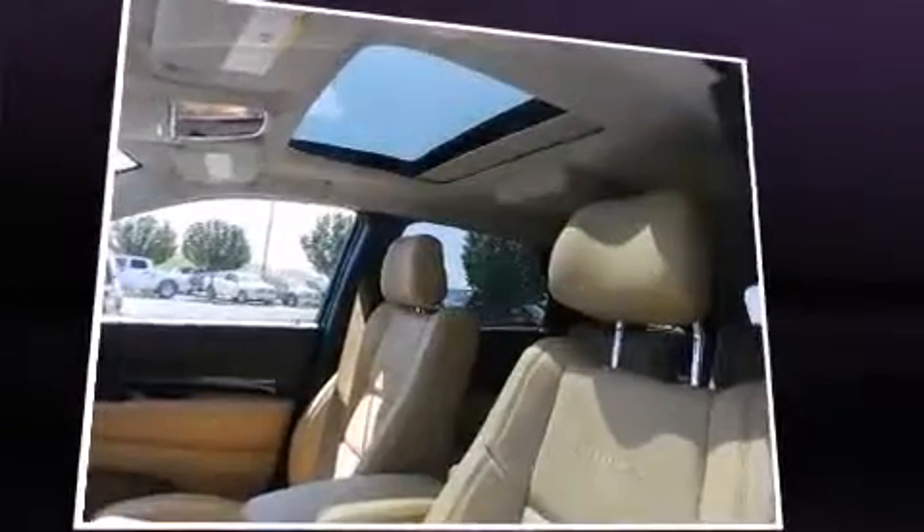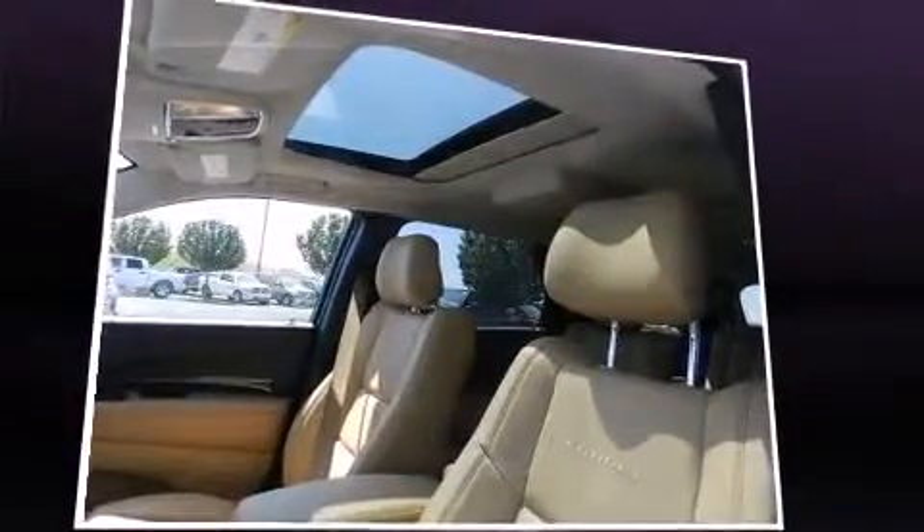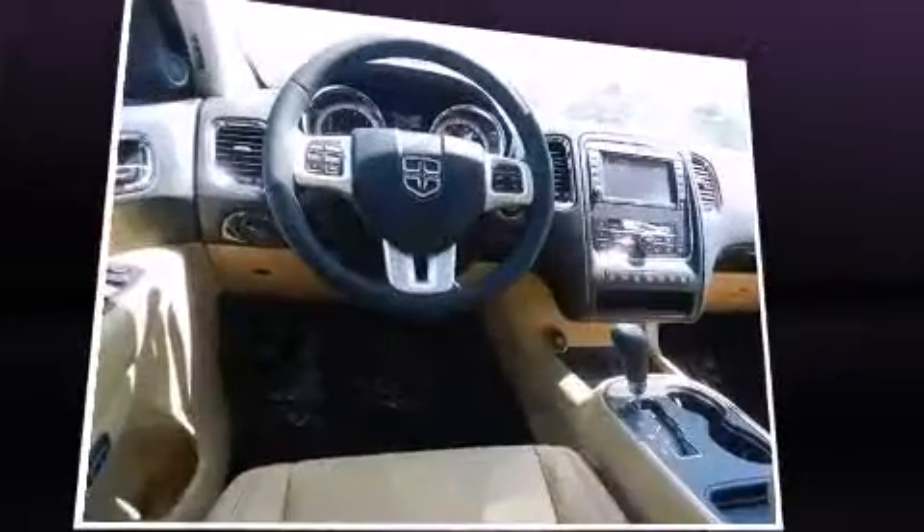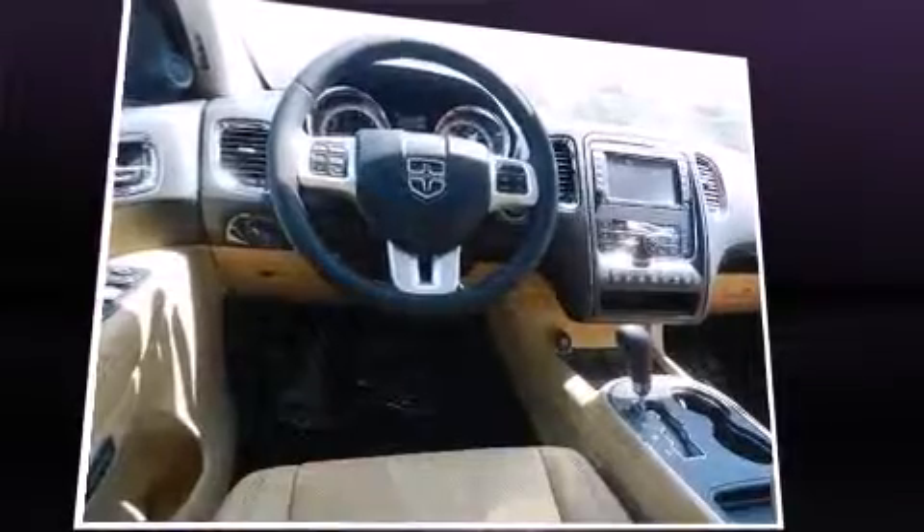Top features include heated front seats, power front seats, front and rear air conditioning, a power rear cargo door, a roof rack, and remote keyless entry.